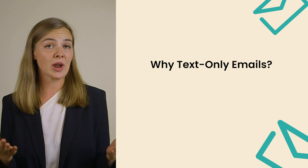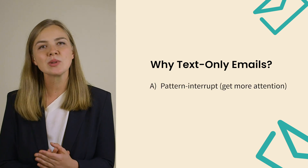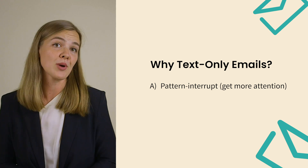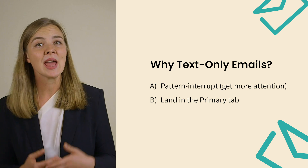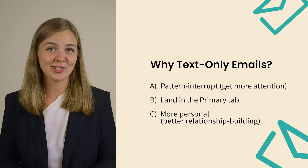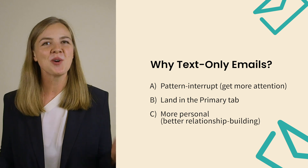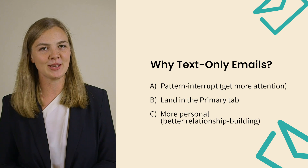Text-only emails are great because: A, they act as a pattern interrupt — they get someone's attention precisely because the person is not expecting such an email from a brand. B, because they pass through the promotions folder filter and land in the recipient's primary inbox. And C, because they feel much more personal and conversational. You can even ask a question and encourage responses in these emails, and people will reply, which is great both for relationship building and your email deliverability.